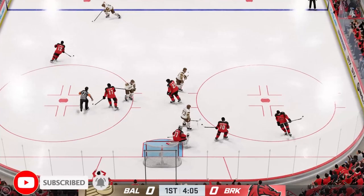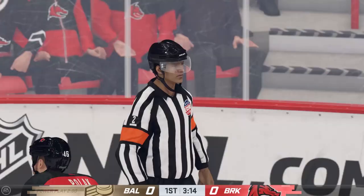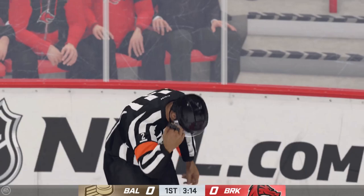Welcome back everyone to the XHL. We are diving straight into this matchup — Baltimore against Brooklyn. No frills, no introduction needed. These are one of the top teams in the Eastern Conference of the XHL, so might as well just get right into the game action.